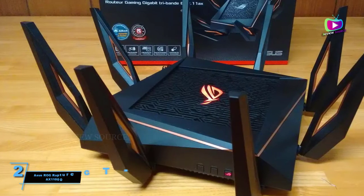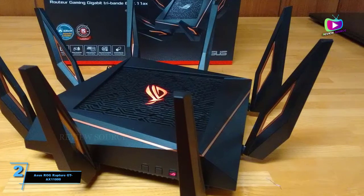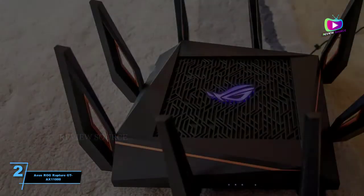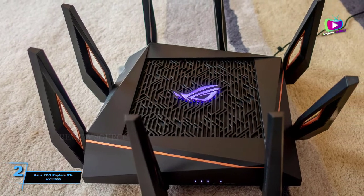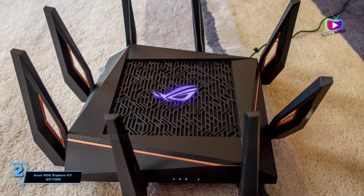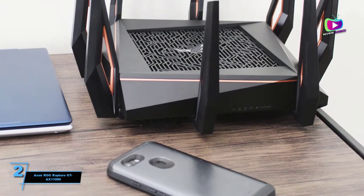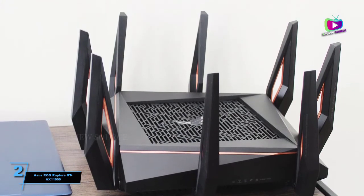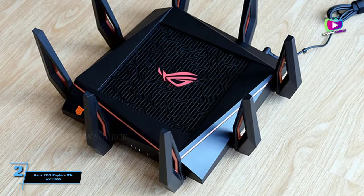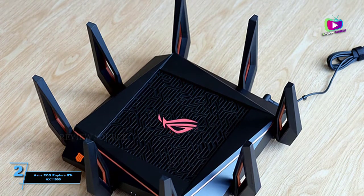At number 2: the Asus ROG Rapture GTX 11000. The first gaming router we've tested that features Wi-Fi 6, the Asus ROG Rapture GTX 11000 is a gamer's delight, with speed that improves over longer range, low latency and all the features that gamers expect. Add it all up and most other gaming routers are now second best. The GTX 11000 is large, with a gargantuan base, eight swiveling antennas, and massive 10.8 Gbps maximum throughput.